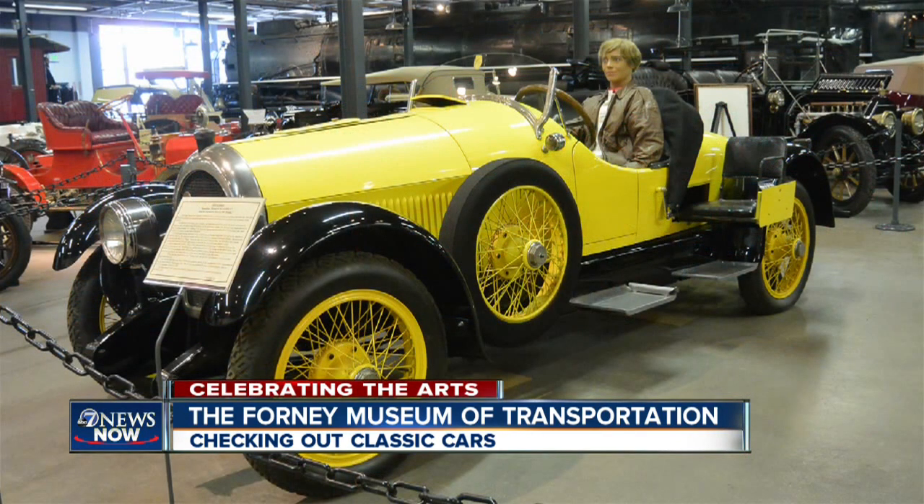Whether you like classic cars, motorcycles, models, or steam trains, this place is amazing.